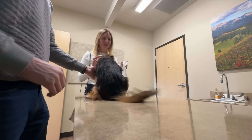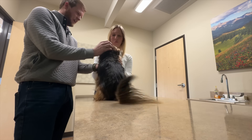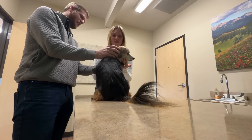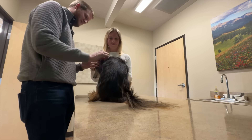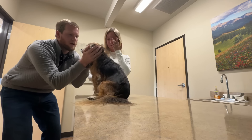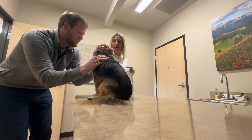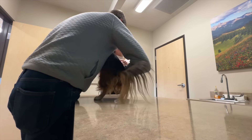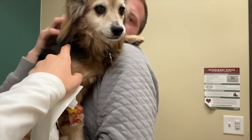Aww, you look so sad. It's okay. He's got a little bandage.